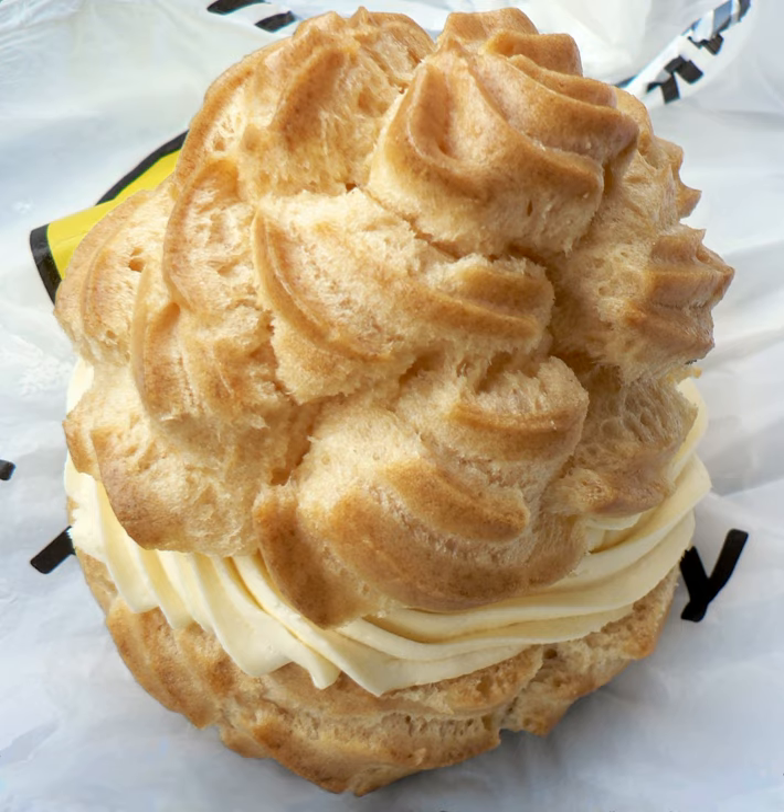Preparation: Choux pastry dough is piped through a pastry bag or dropped with a pair of spoons into small balls and baked to form largely hollow puffs. After cooling, the baked profiteroles are injected with filling using a pastry bag and narrow piping tip, or by slicing off the top, filling them, and reassembling. For sweet profiteroles, additional glazes or decorations may then be added.